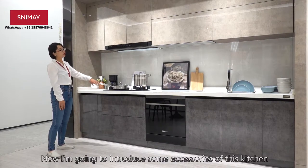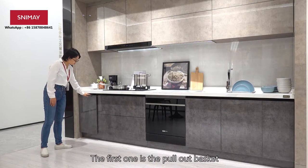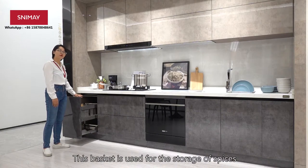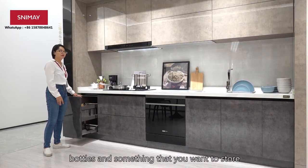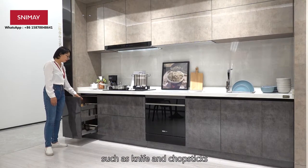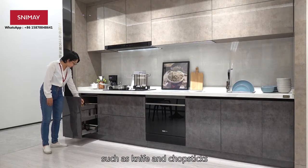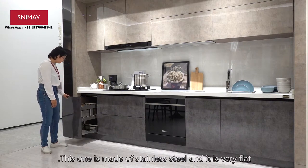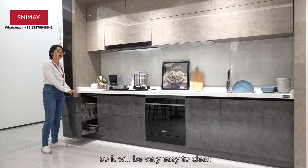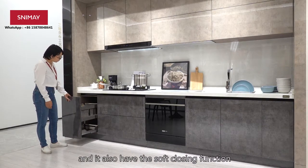Now I am going to introduce some accessories of this kitchen. The first one is the pull-out basket. This basket is used for the storage of spices and bottles, or something that we want to store in, such as knives and chopsticks. This one is stainless steel and it's very flat, so it's very easy to clean. It also has a soft-closing function.